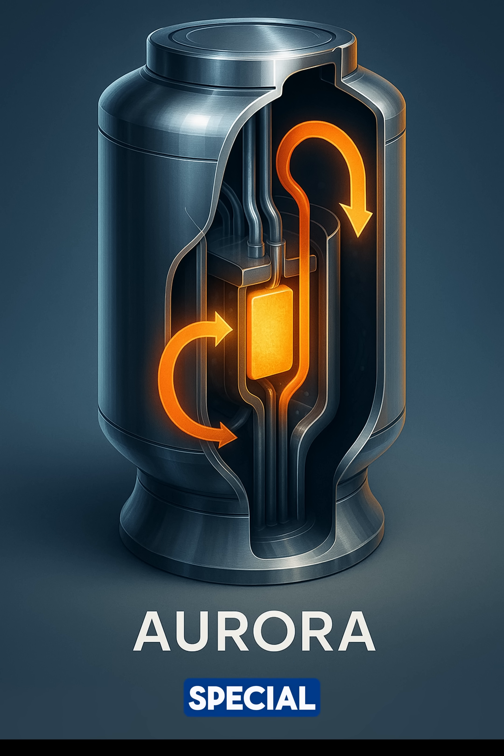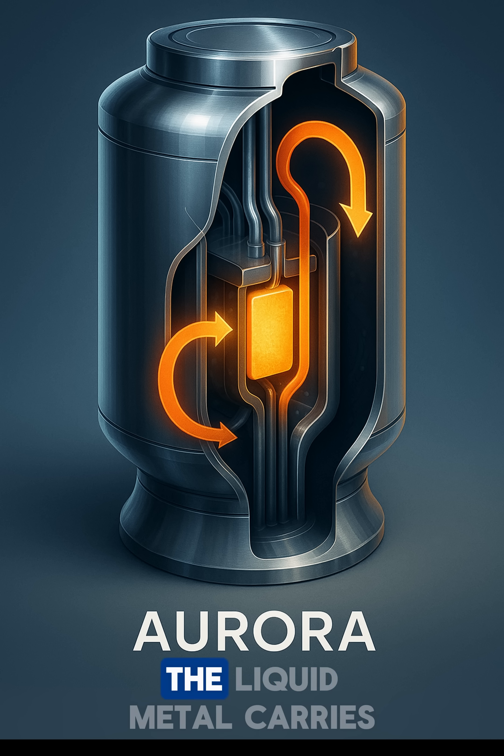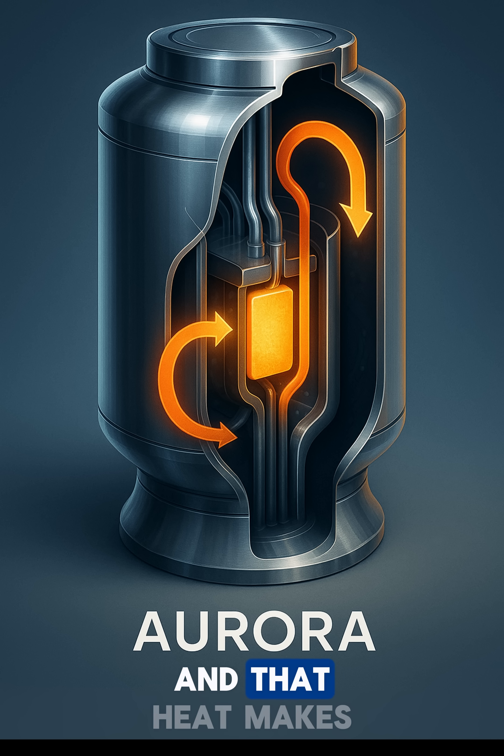Oklo's Aurora reactor is special. It uses liquid metal instead of water to cool down. This liquid metal moves by itself — no pumps needed. The reactor splits uranium atoms to make heat, the liquid metal carries that heat away, and that heat makes electricity. It's like a self-running engine.